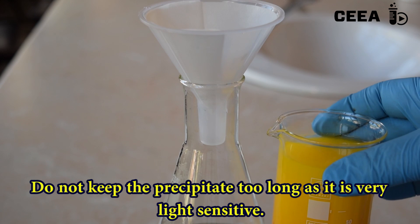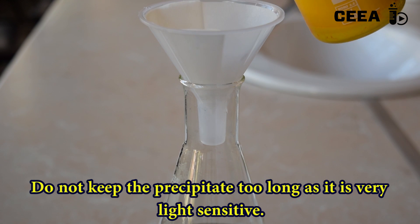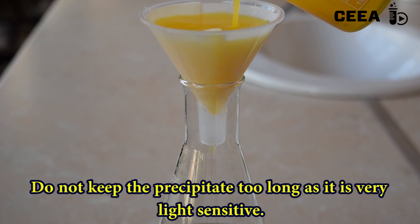Do not keep this mixture too long. Filter it and dry the precipitate in a dark place, as it is very light sensitive.